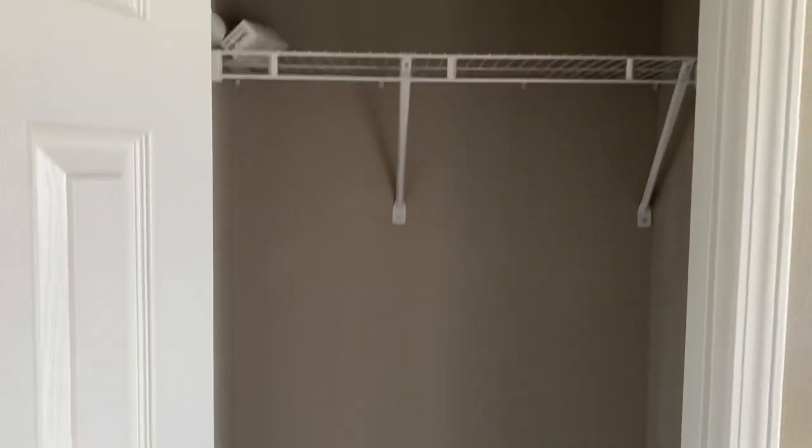Before we go check out the master bedroom, you have another hall closet. Like I said, tons of storage in this house.